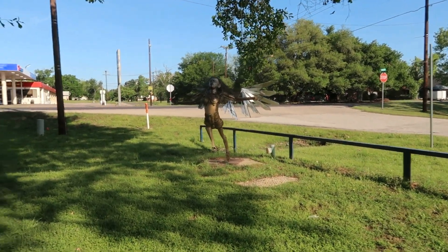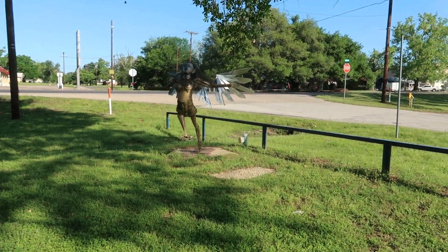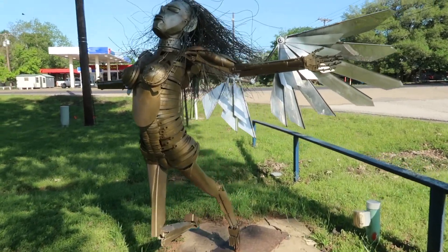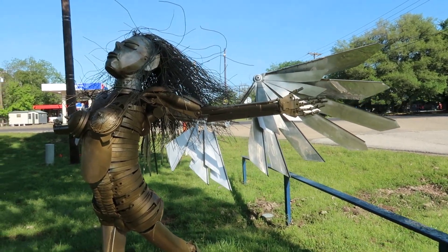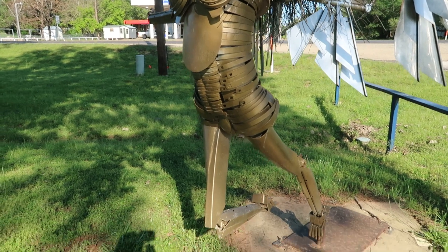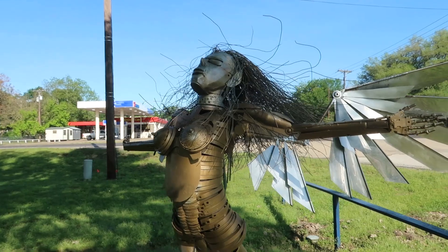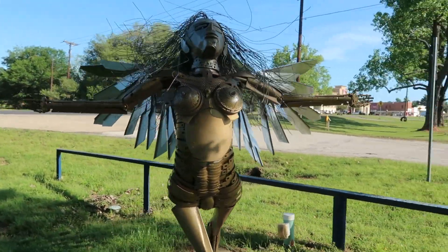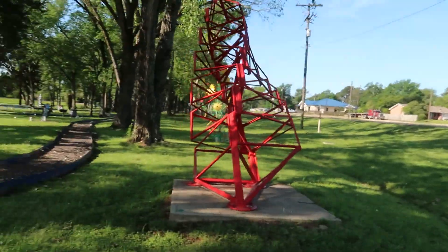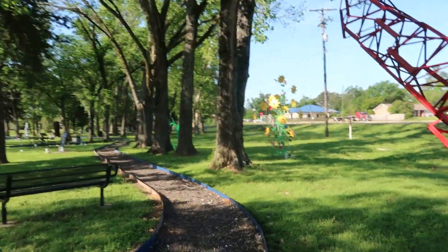This right here is what I really want to see. I'm not sure if we can go off the hill here, but I'm going to because I want to see it up close. This looks like an angel, and look — even the hair is made out of metal. That is crazy. I love this. It's beautiful, beautifully done. Let me get back on the trail so I don't get in trouble because I'm not sure if you're supposed to leave the trail.